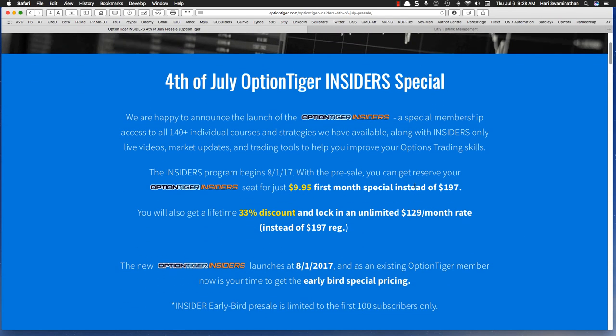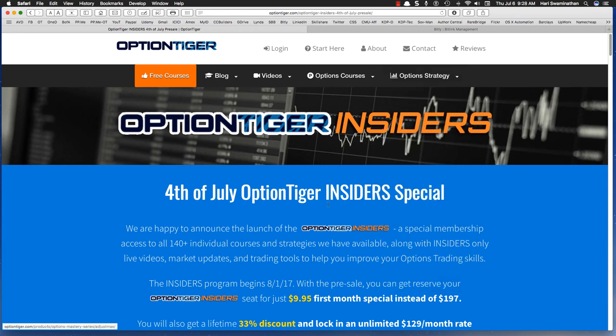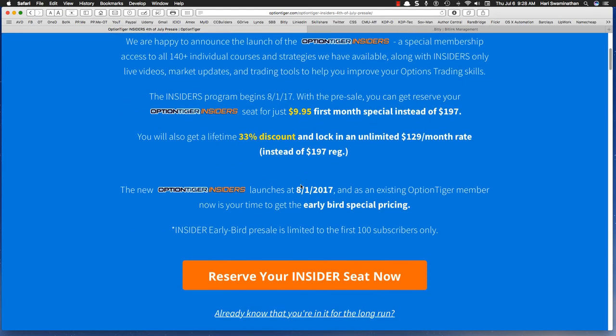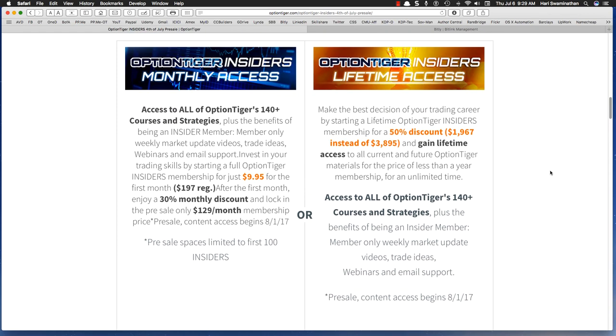It's actually a change in model — we're going into a subscription model. You'll be able to get full access to everything on Option Tiger, including all the education courses as well as all the advanced courses. The 4th of July deal is that you'll be grandfathered into $129 a month; otherwise, the regular price is going to be $197. The first month is only $9.95, so you can get a nice early bird presale deal. The other option is if you want to purchase everything with lifetime access — that's a 50% discount at $1,967, and that includes everything on Option Tiger.